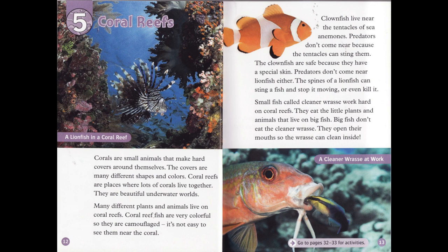Clownfish live near the tentacles of sea anemones. Predators don't come near because the tentacles can sting them. The clownfish are safe because they have a special skin. Predators don't come near lionfish either. The spines of a lionfish can sting a fish and stop it moving, or even kill it.